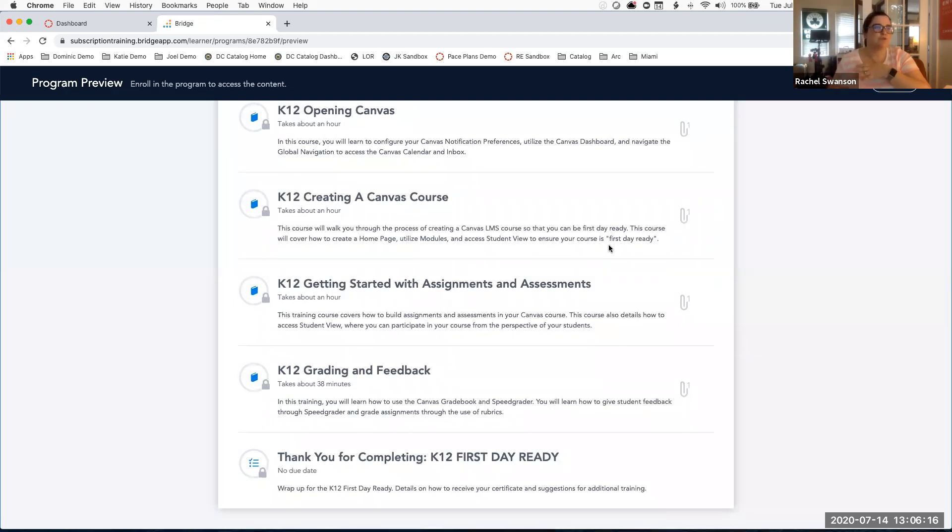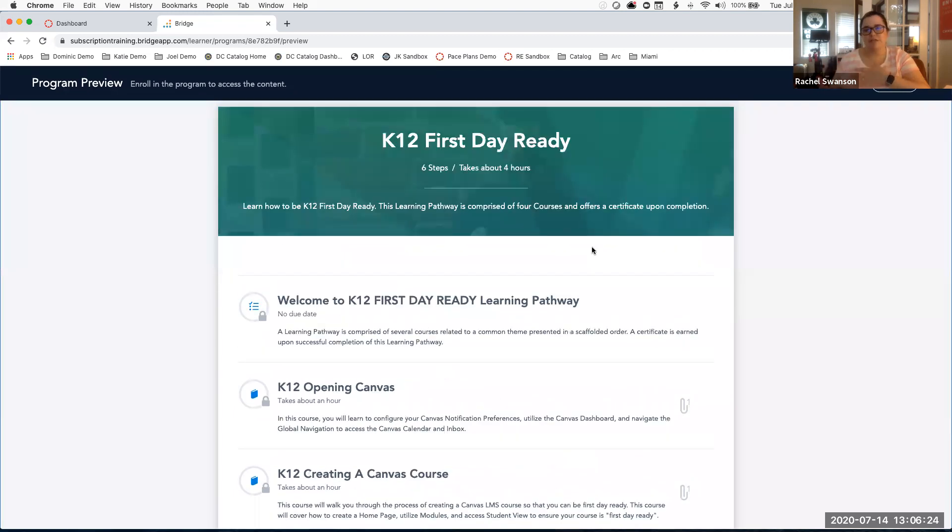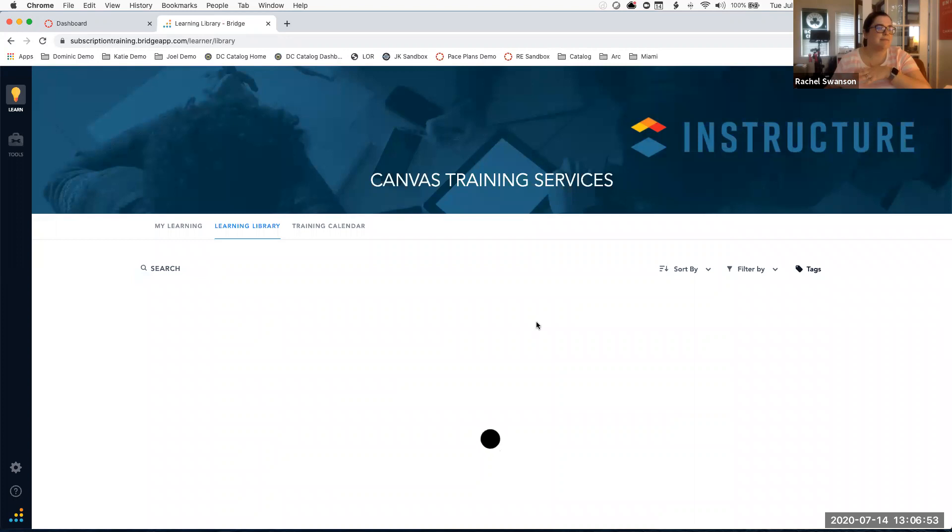As an administrator, you'll be able to track completions and have more insight into the trainings your teachers are going through via the training portal. If you're feeling anxious wondering what resources to provide teachers first, I would highly recommend going right to the training portal. It's turnkey — you don't need to register anybody or modify the content. Just have them come right in and get started.